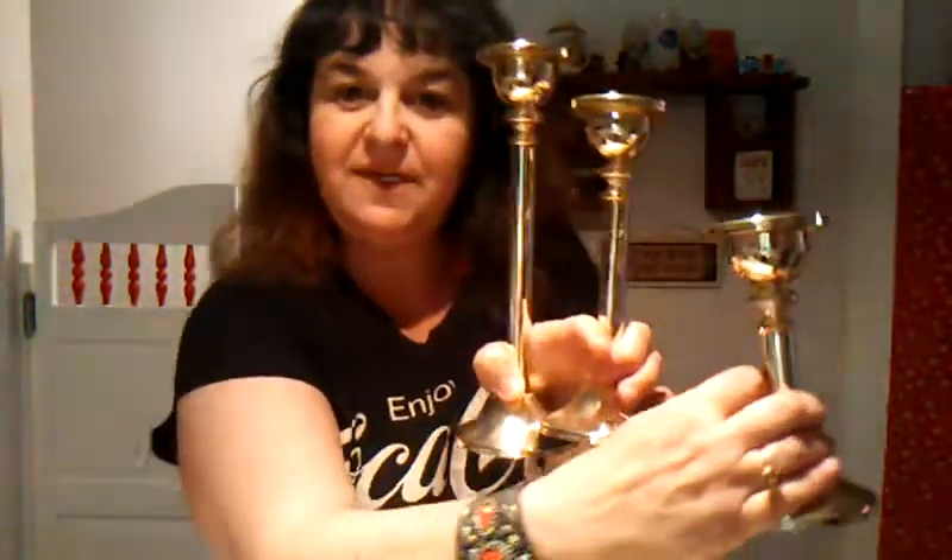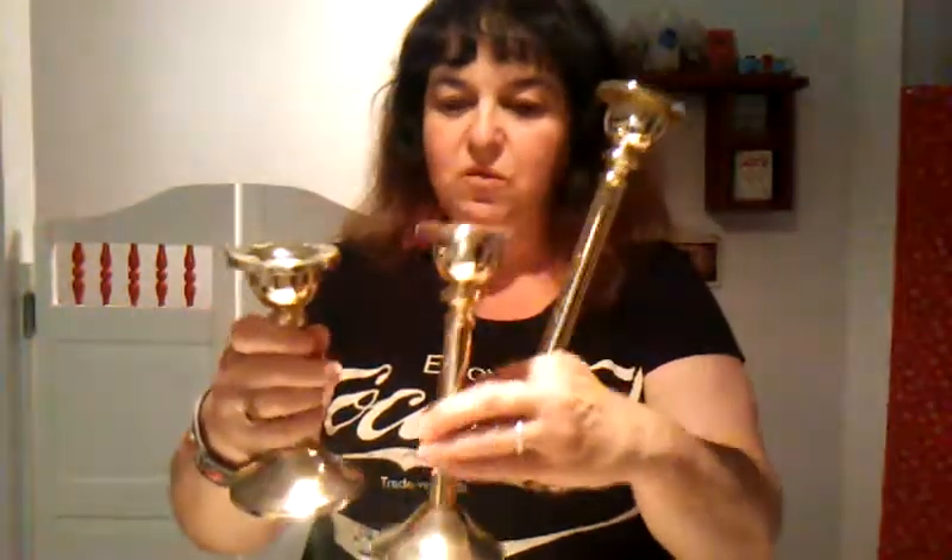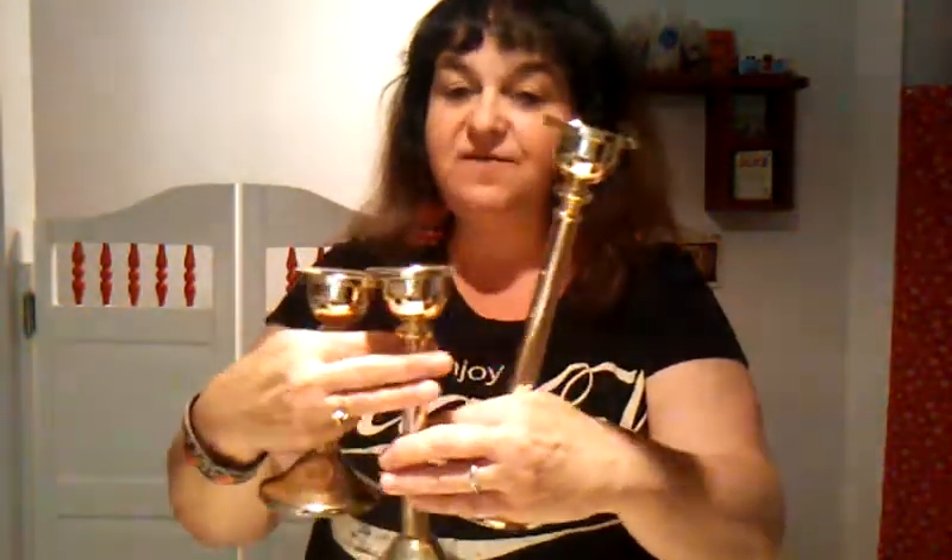Then I got these Gottinger candlesticks for $2. I think they're Silvertone — they look both gold and silver, very pretty. One was $1, one was 50 cents, and one was a quarter — so $2.25 total for these. I don't know if I'm going to keep them or sell them. On the back it says Gottinger Silver Art. So that was cool.